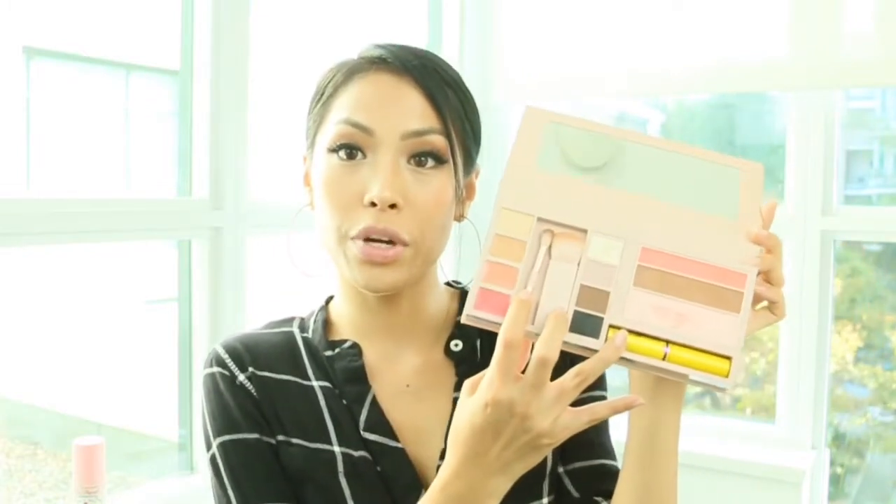So I purchased this at Ulta and it retails for $29.99. I did get a discount at 20% off, so it was about $23, I believe. And it comes with a full face of products except for foundation, primer, and eyebrow products, and lashes. But it comes with a blush, bronzer, a highlight, lips, concealer, and eyeshadows. It also comes with two little brushes and a mascara.